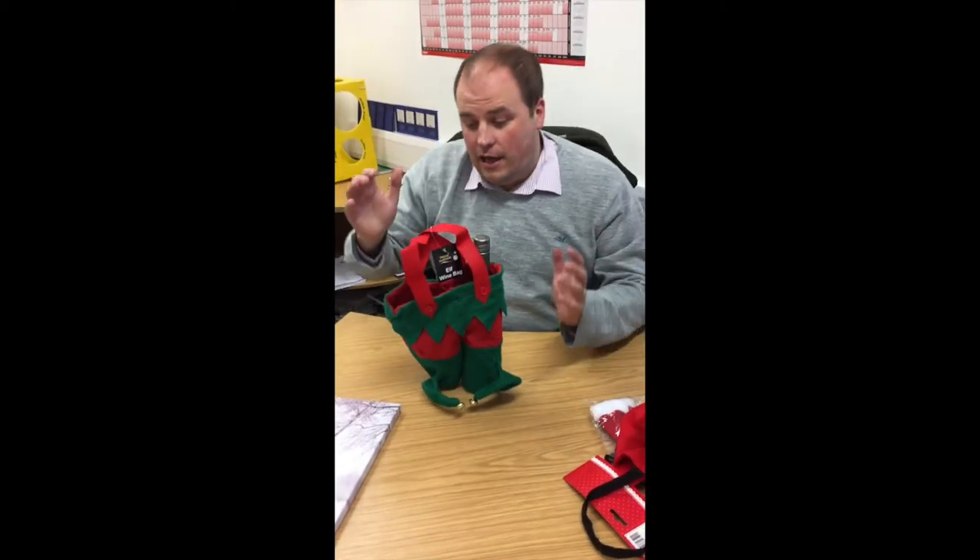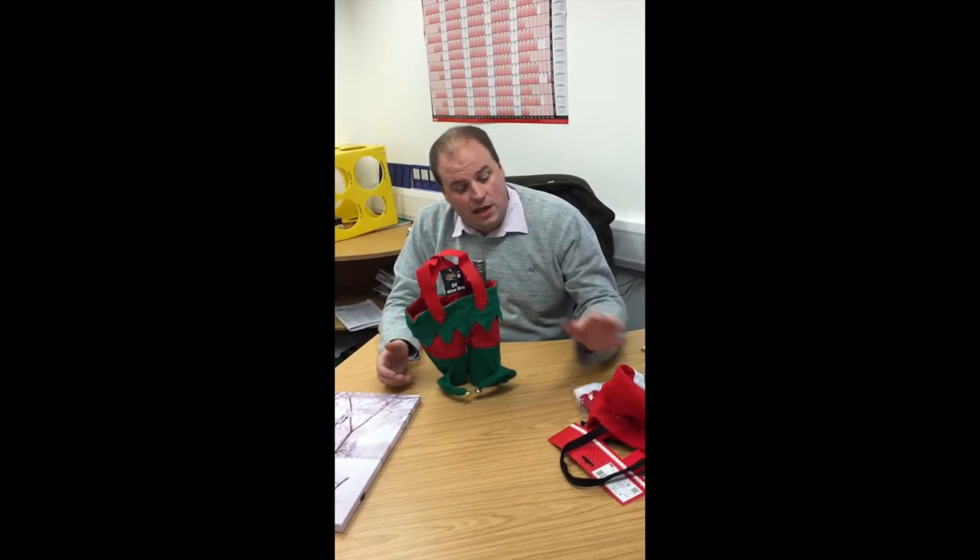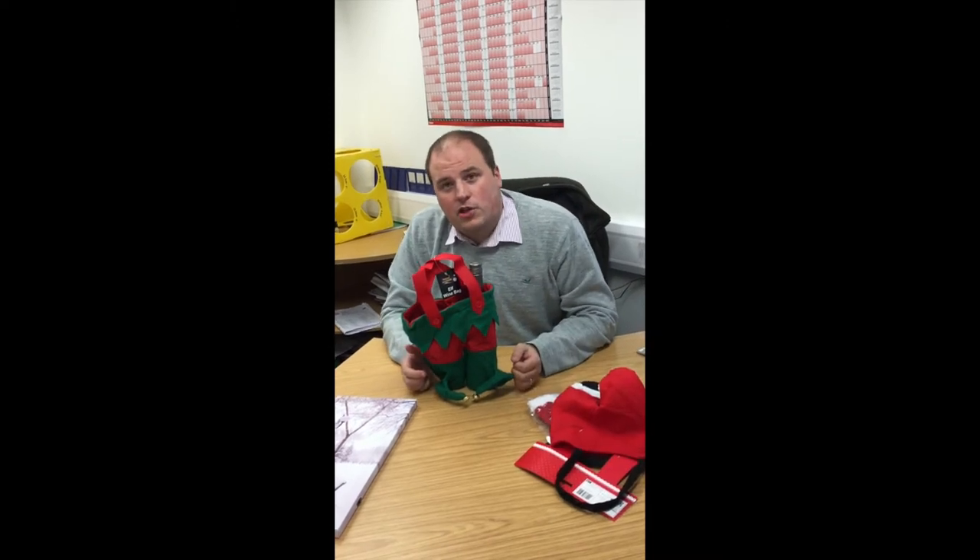Some nice little products for Christmas, nice little gifts, all available as usual on our website www.houseofparty.co.uk, or indeed come down to the warehouse here in Oslo Street. Come and see us and have a look at what we've got in the Christmas stock.